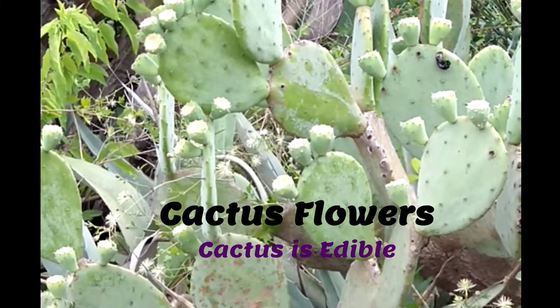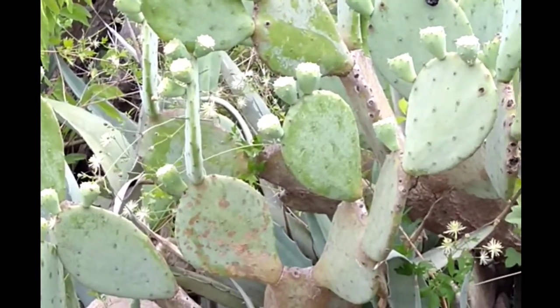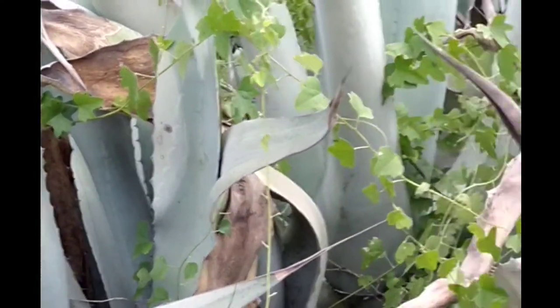These are the cactus flowers that grow on the cactus, and they're all edible. Aloe vera over here too.